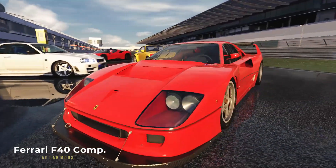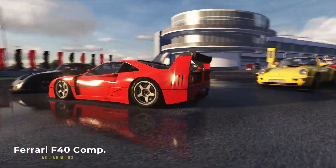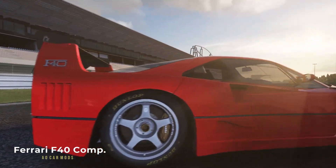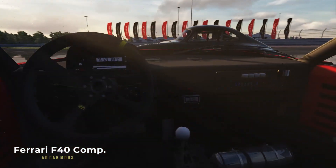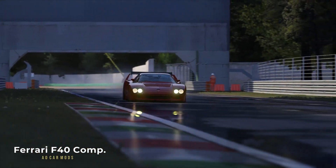The Ferrari F40 Competizione is a non-sponsored, more powerful version of the F40 LM racing car. It was born because there were 10 customers who wanted to have it badly, and thus 10 examples were built, all at customer request. Fire-spitting 700hp on a 1200kg body — you must check it out.